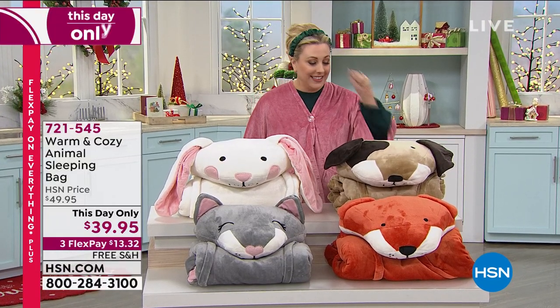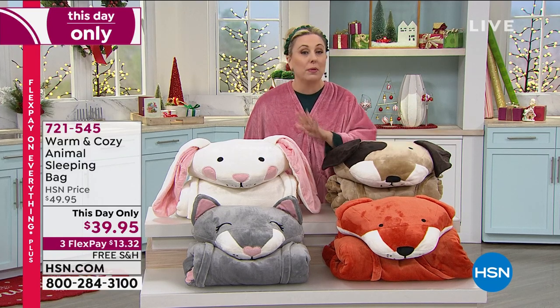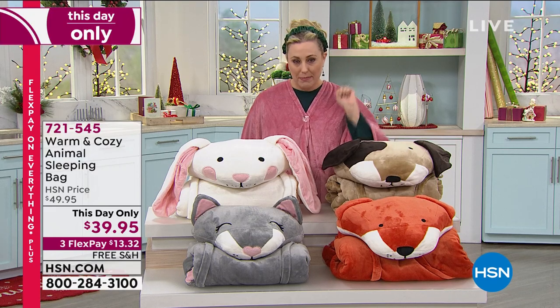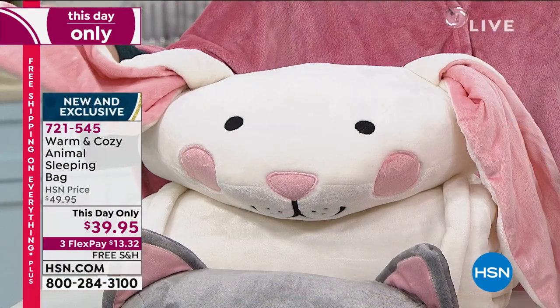Listen, is this not the cutest thing you've ever seen in your life? I can't even. Brand new — you guys are the first ones to see it. We don't have a lot of them, so you're probably the first and only ones to ever see it. Warm and cozy animal sleeping bag. These are sleeping bags. I've got the bunny. My guess is the bunny's gonna be the first to go.